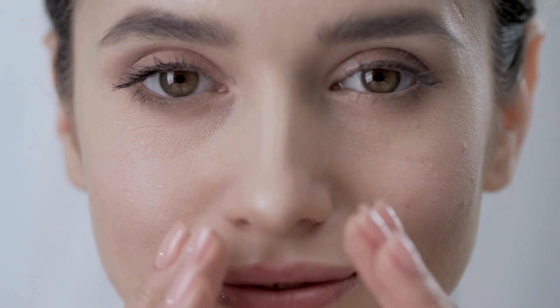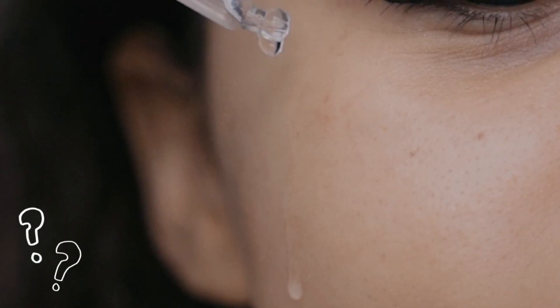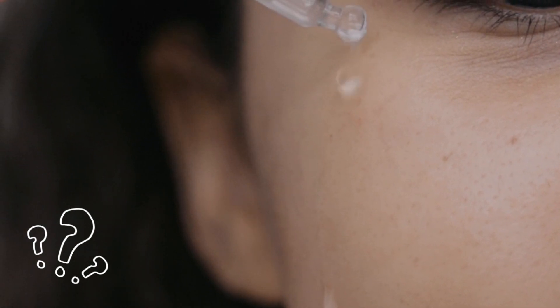The use of acids in skincare routines has become increasingly popular, especially due to promises of smoother, blemish-free skin with fewer acne issues. But are you using acids correctly? Many people make mistakes that can cause more harm than good, such as irritation, peeling, or even burns.